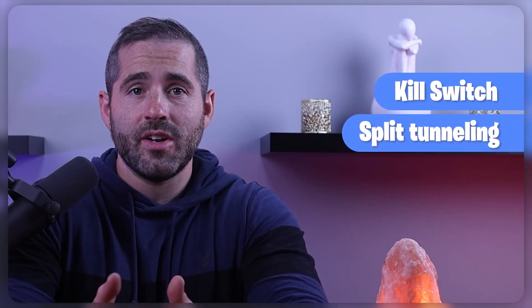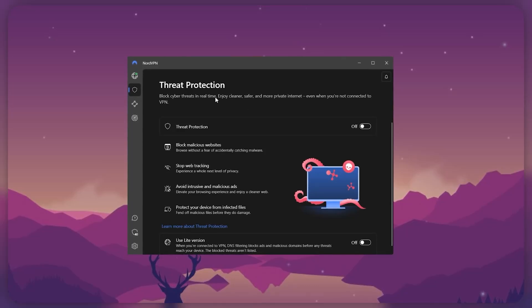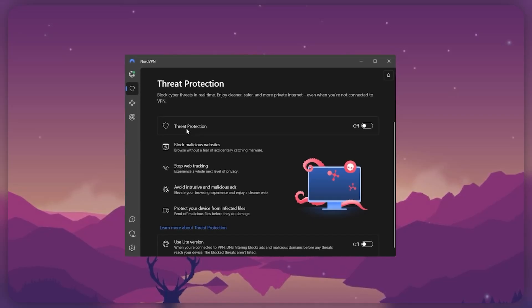NordVPN has a kill switch, split tunneling, DNS leak protection, and IPv6 leak protection. In addition to these advantages, NordVPN provides some very useful extra features. Threat Protection acts as a mini-antivirus, blocking advertisements and malware-infested websites and protecting your device from infected files.